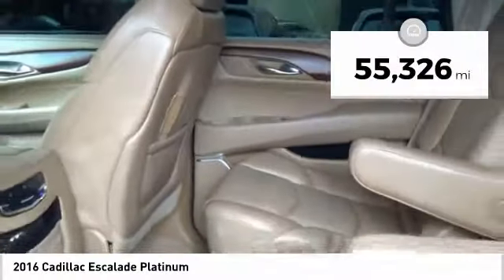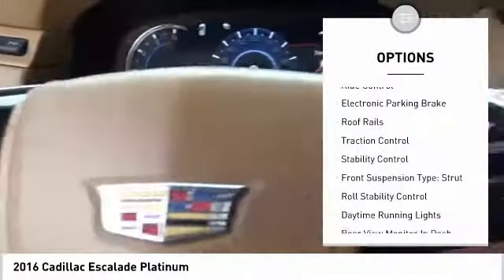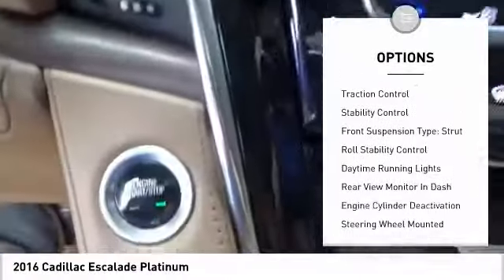This vehicle has less than 60,000 miles. Here are some of this vehicle's great options: suspension control magnetic, air suspension rear, driver adjustable suspension, ride control.